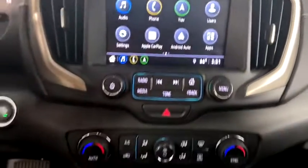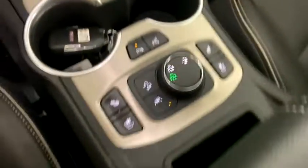Overhead console. If affordable style and reliability are what you're looking for, this vehicle couldn't be more perfect.